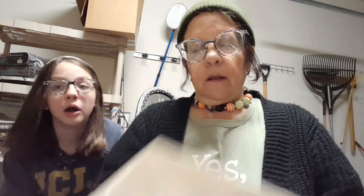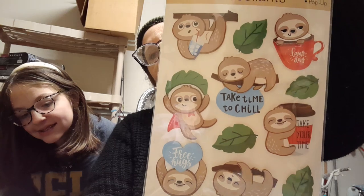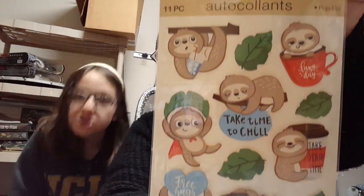And then I got these — aren't they cute? The little slothy guys. And then the coffee one says 'lazy day,' 'take your time,' 'tree hugs.' I thought that was a cute one.